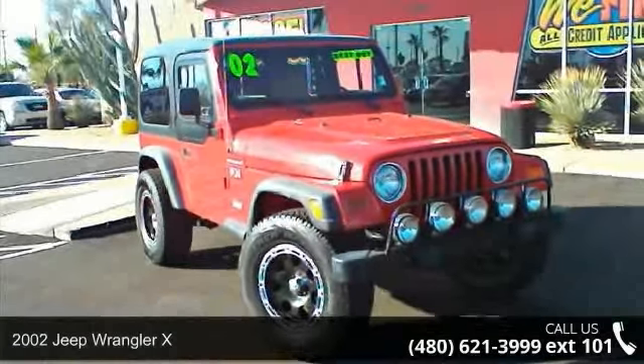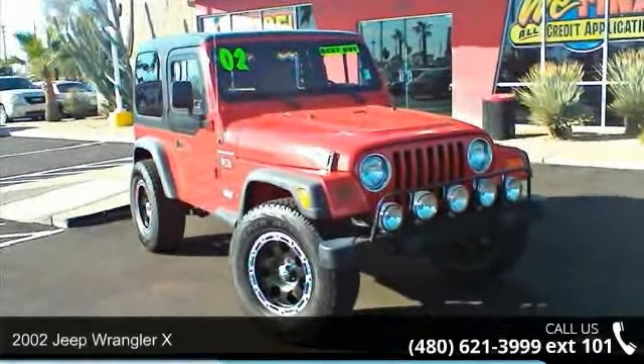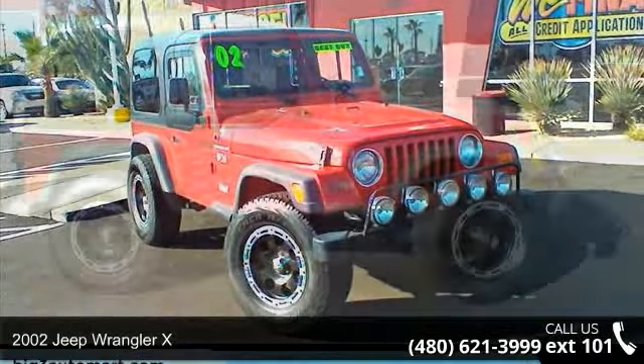Imagine yourself in this 2002 Jeep Wrangler X. If you are looking for an automobile with great features, look no further.